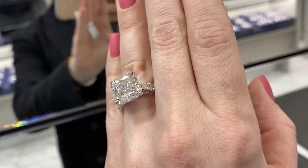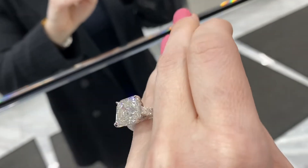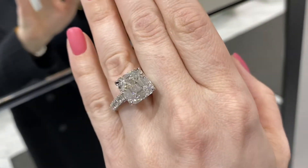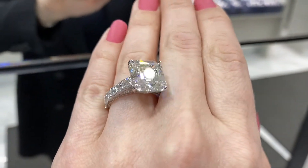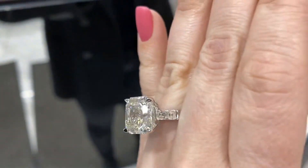Hey guys, it's Mike Necta. Welcome back to the YouTube channel. What we're showing you here is a square emerald cut diamond engagement ring, also known as Asher. That's what the shape is — a square emerald, or Asher sometimes called.